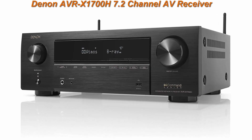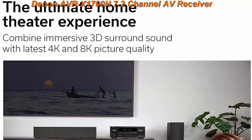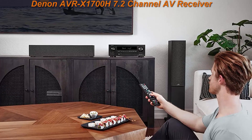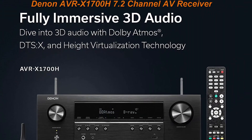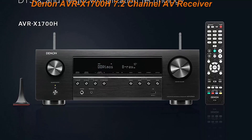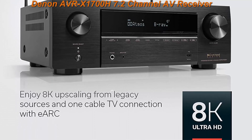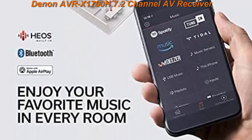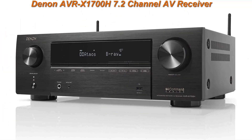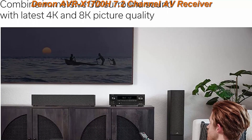Number 4: Denon AVRX1700H 7.2-Channel AV Receiver, 80W per channel, 2021 model. Advanced 8K HDMI video with eARC, full 3D audio — Dolby Atmos, DTS:X — wireless streaming, built-in HEOS, and Amazon Alexa voice control. High-performance 7-channel amplifier with next-gen movie immersion. Enjoy non-stop sound in movies, games, and music with full 3D audio support, dynamic HDR, QMS, HDCP 2.3, and advanced video processing for the best 4K home theater.